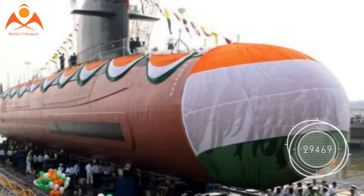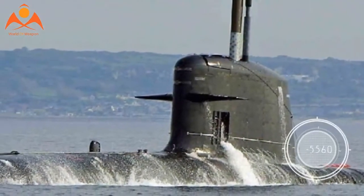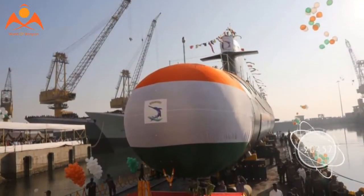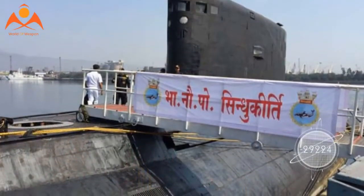The element of stealth is critical to military submarines, which are designed to move around undetected under the sea and surface only in situations where they need to establish radio contact or perform data communication with their respective headquarters.